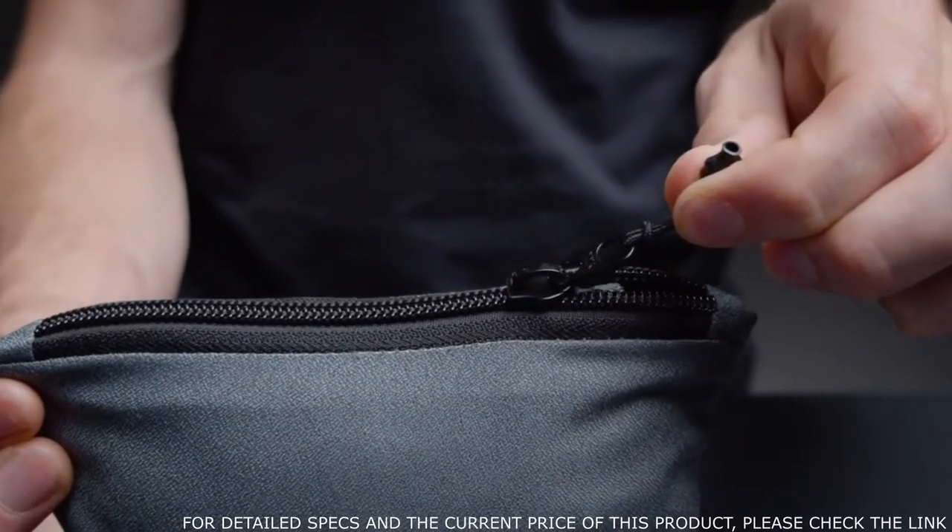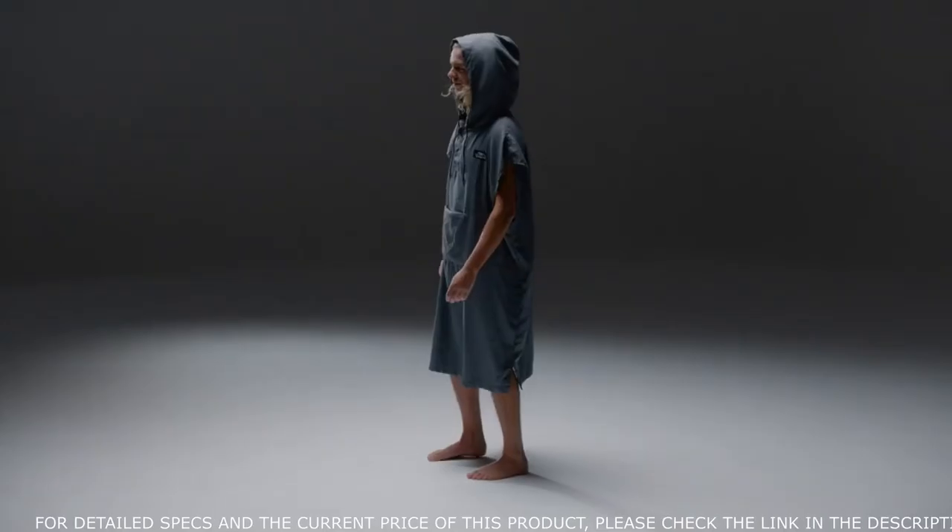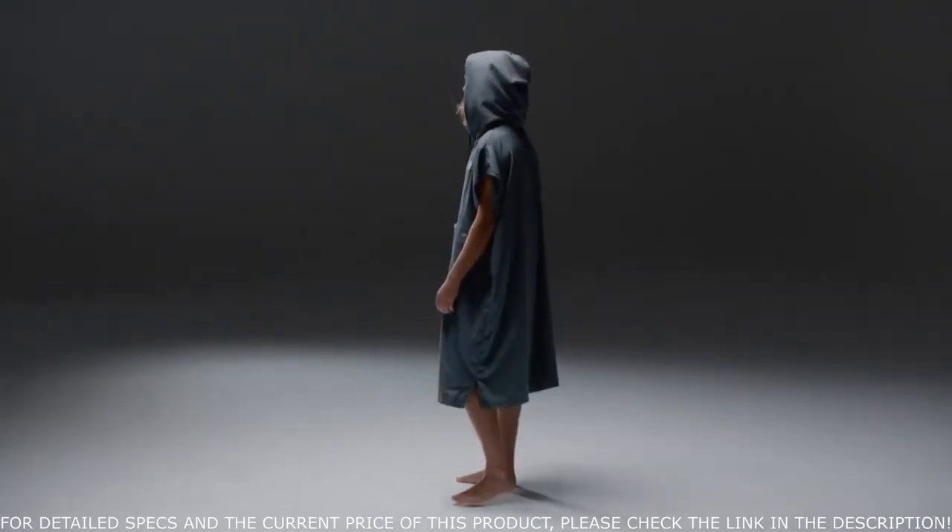Fusing the creative spirit of Volcom with the precision of Matador equipment, together we've built the ultimate beach poncho for those on the go.